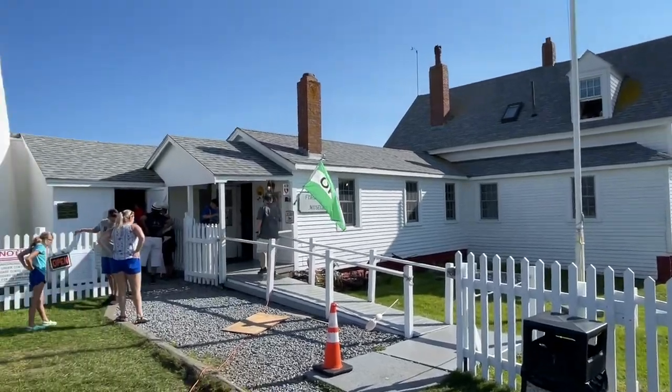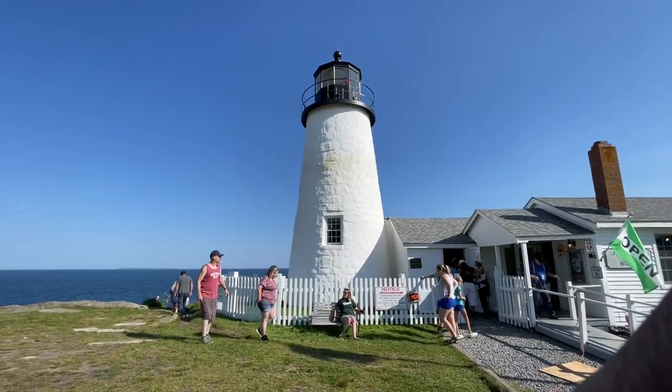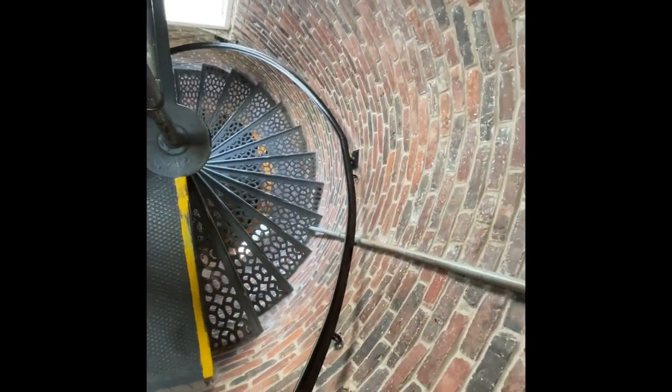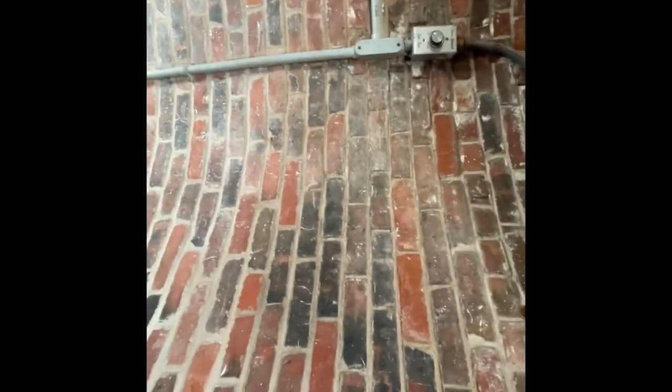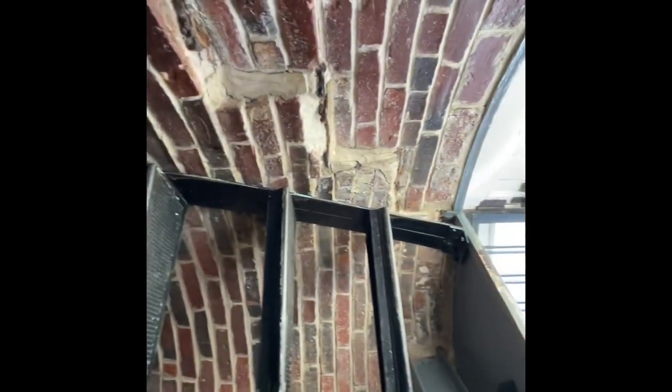I am going to go to the top of the lighthouse to get a glimpse of how it looks from up there. This is how one gets upstairs — there are 33 steps, and as you can see it's a brick wall from inside. I'm almost at the point where I reach the lens part, and that's how it is.